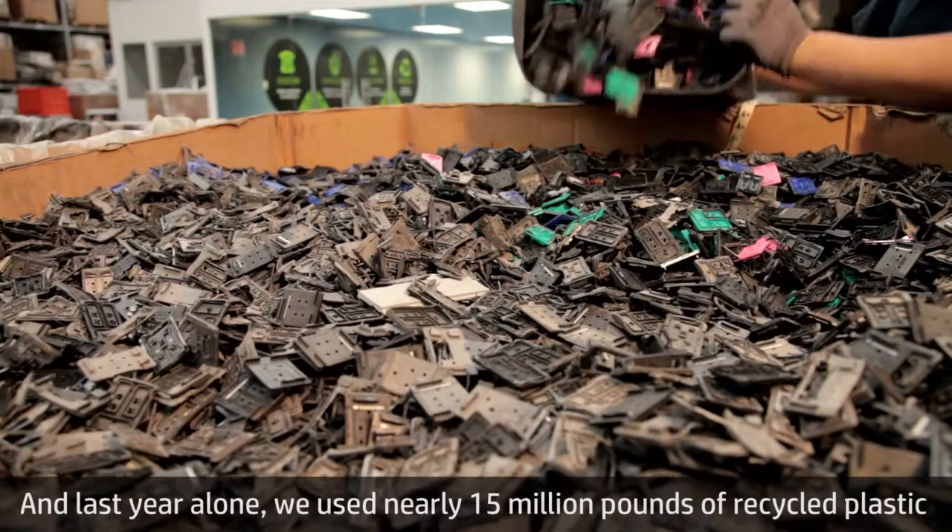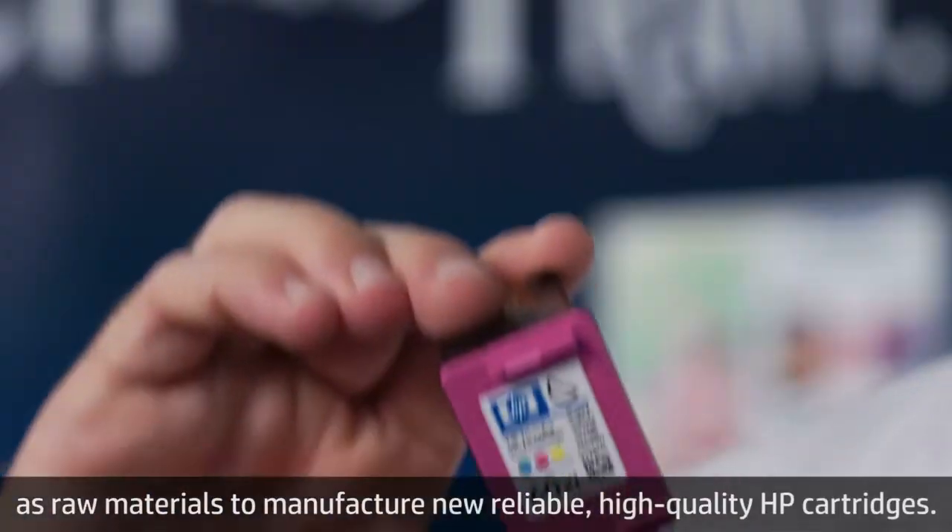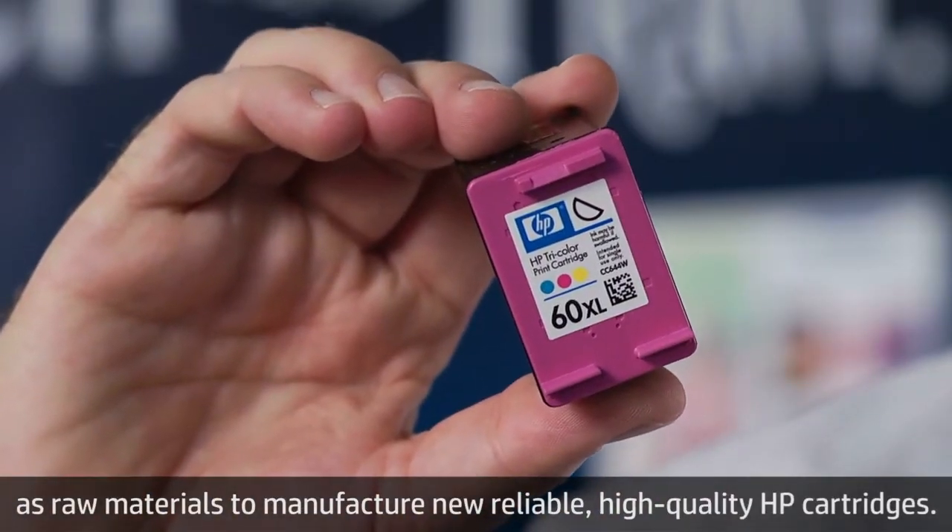And last year alone, we used nearly 15 million pounds of recycled plastic as raw material to manufacture new, reliable, high-quality HP cartridges.